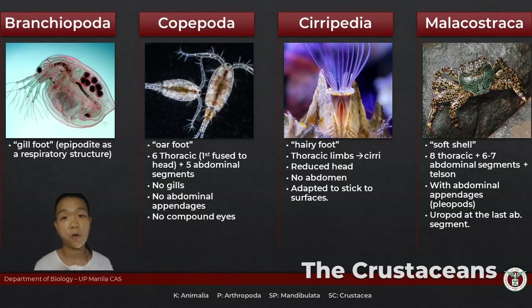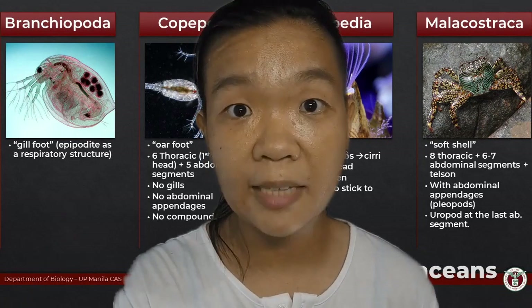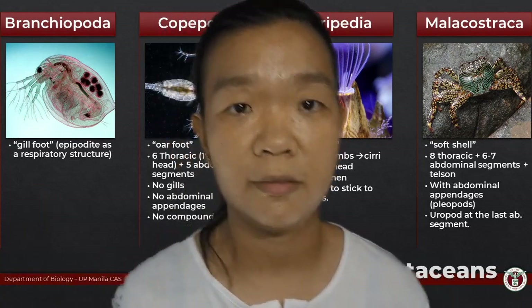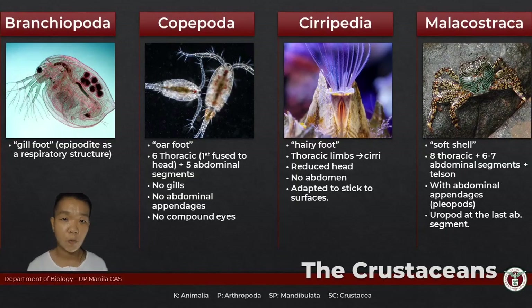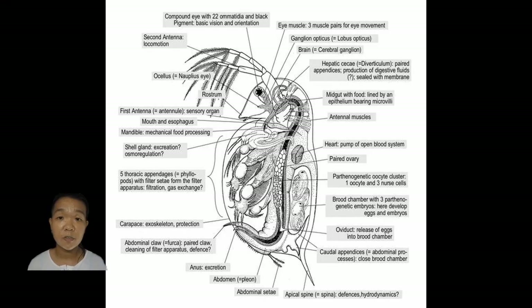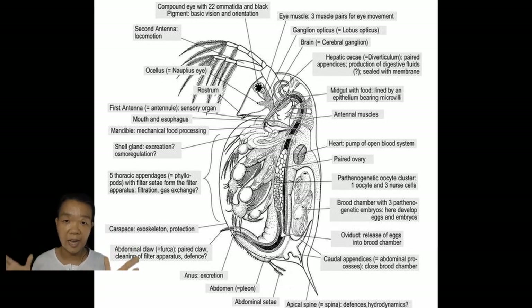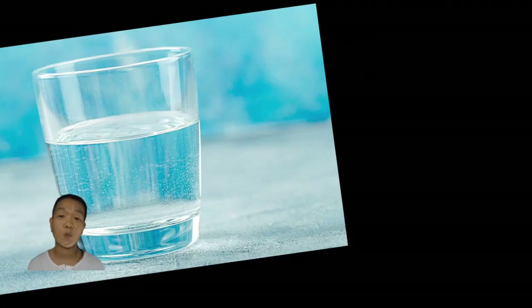We will be introducing four classes of crustaceans — there are a lot more, but not all of them. Class Branchiopoda: the members of this group have epipodites that are drawn out and flattened, and they assume all gas exchange structures. Commonly, they are called water fleas.